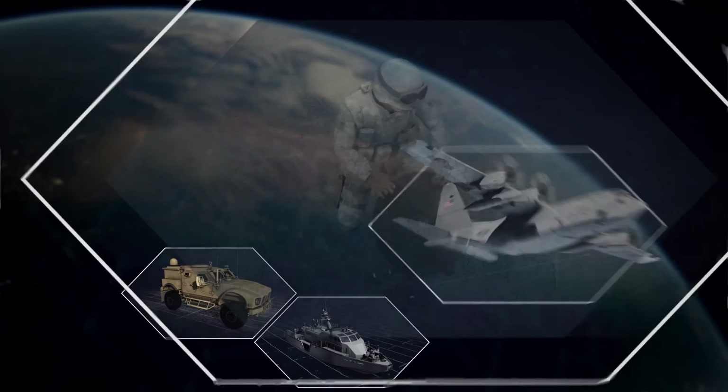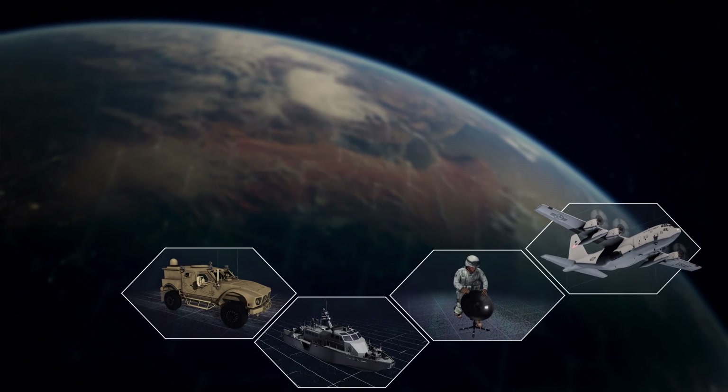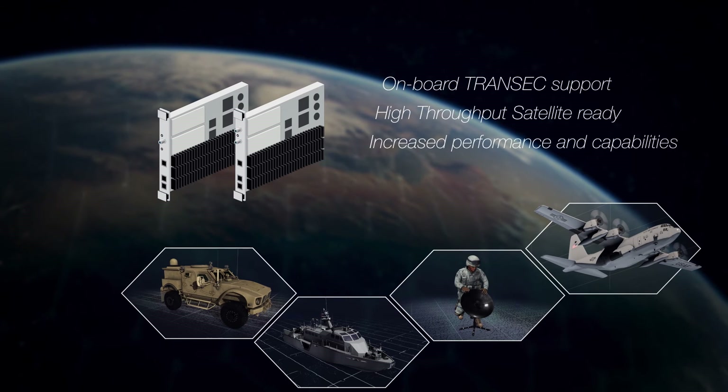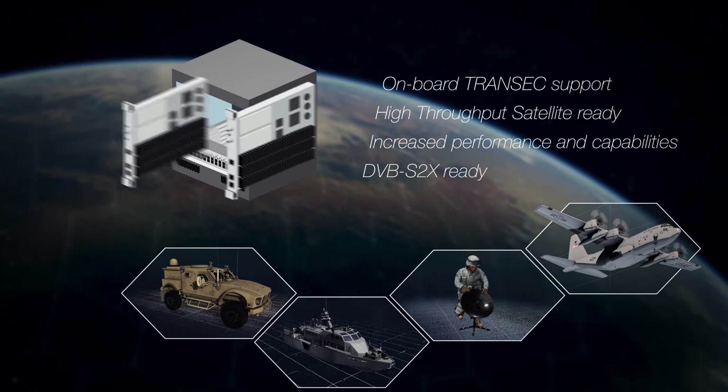New Defense Line cards support iDirect Evolution software combined with high-throughput satellite readiness to extend the deployed reach and reliability of iDirect 9-Series-enabled solutions.